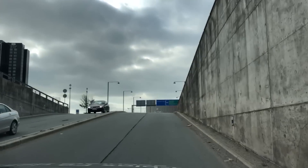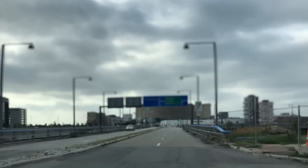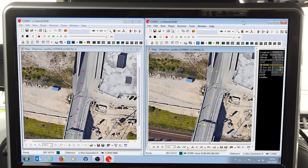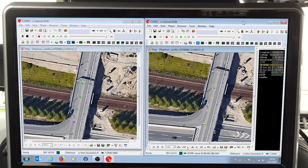Now we come back into the open sky scenario, and the dead reckoning technology disables itself. And then you can see on the track view that we had pink stars before, which means we're running purely on dead reckoning. And once we come back to open sky, we gain acquisition of the high precision — it changes back to orange and yellow stars.